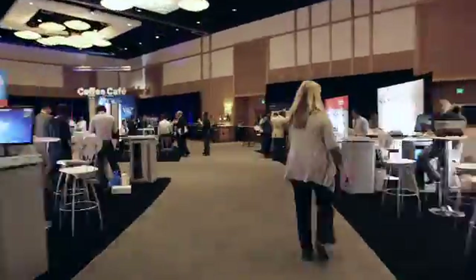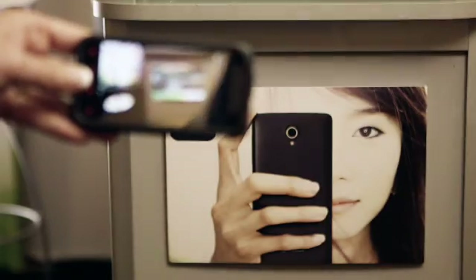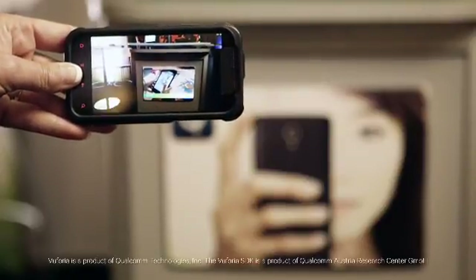Another task attendees can do with the conference app is to find the Vuforia booth and play the Vuforia video by aiming their camera at a picture they have to find. An augmented reality video will then overlay on top of the image.